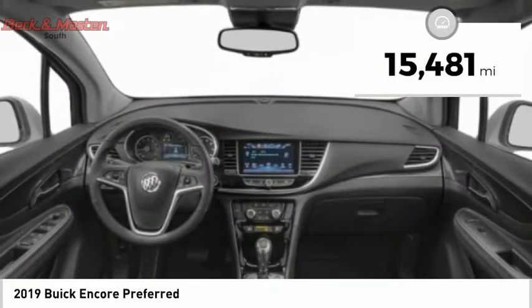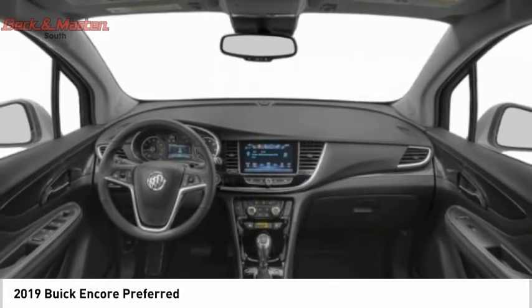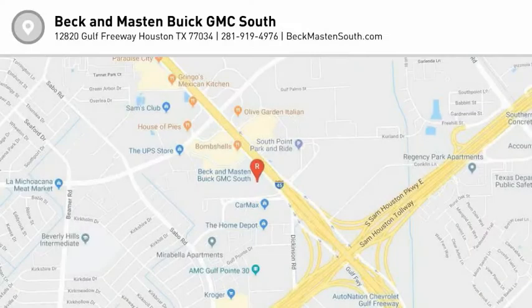This vehicle has less than 20,000 miles. A vehicle like this doesn't come along every day — come in and get it before someone else does.